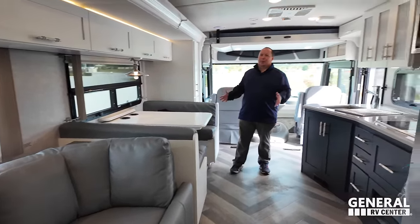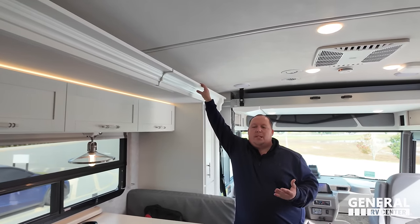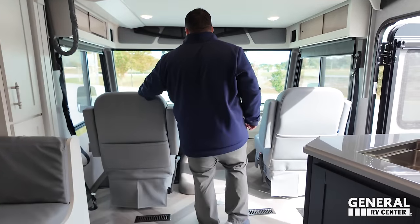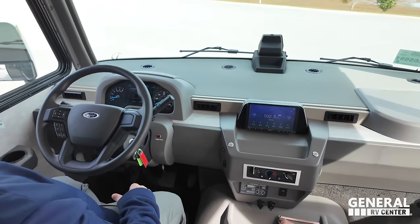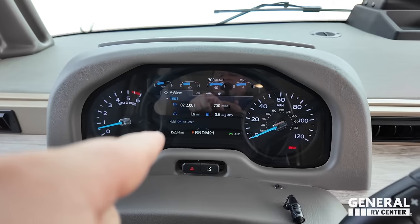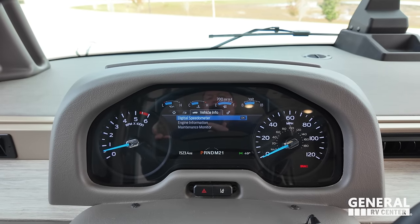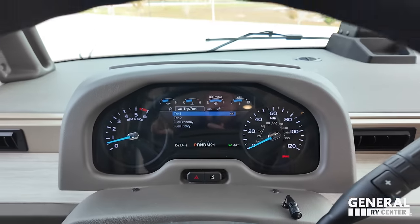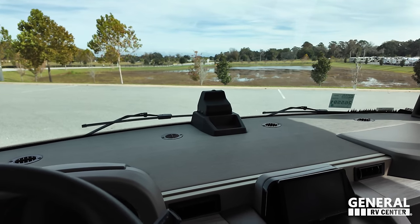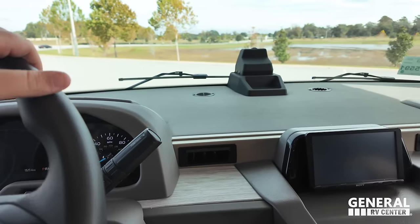Look at how beautiful and spacious this motorhome is. Notice the crown molding on the slide out — very beautiful, residential. This is what I'm expecting when paying this type of money for a high-end motorhome. Here's the cockpit — 7.3-liter V8. What's different is the digital dash. Every other manufacturer doesn't get this because it's more expensive to do it this way, but Winnebago pays the price for their customers. Lane assist and adaptive cruise control — make sure you talk to your salesperson first to confirm these features.